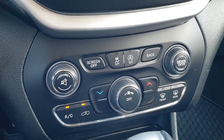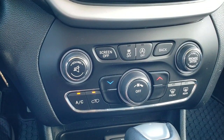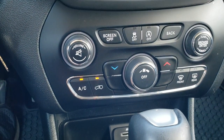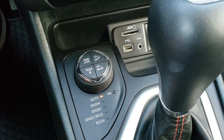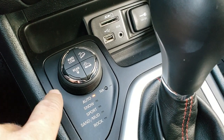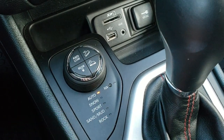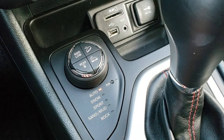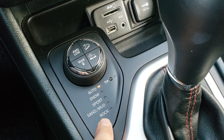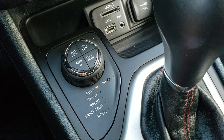Down here you have more tactile climate controls and sound controls — knobs and buttons if you don't like using the screen. You also have your start-stop capabilities you can turn on and off, and your stability control. Here's your Quadra-Trac active drive system. You also get the locking rear differential, four-wheel drive low, downhill assist control, and speed crawl control — all part of the Trailhawk package. You also get auto snow, sand, mud, and rock terrain features, which are only on the Trailhawk. And you do get a neutral setting for flat towing.